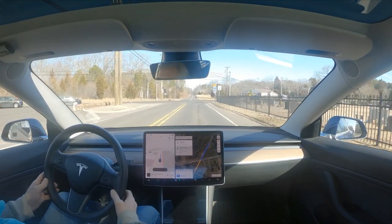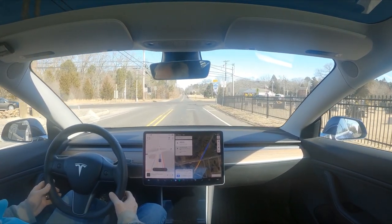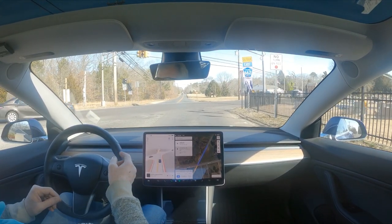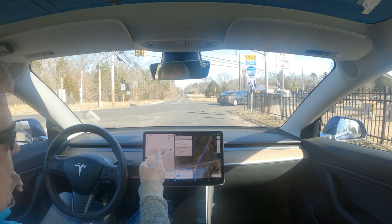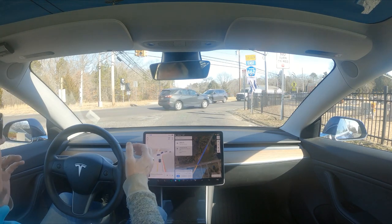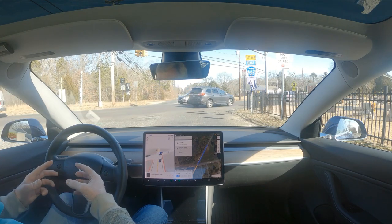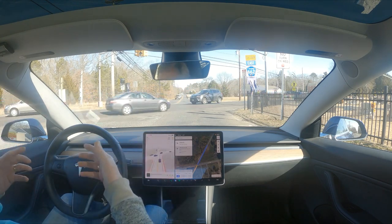We are coming up on Zion Road — we are on Old Zion Road. The light is red. I lost the audio on this, but I'm trying to tell you that the lights appear to be flashing on the screen, and yet they're not.